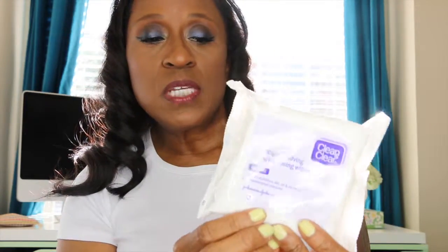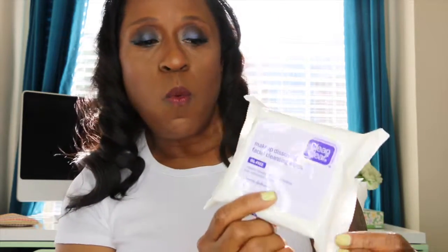My next items are for your face. These are the Clean & Clear makeup dissolving facial cleansing wipes. These are great for taking off your makeup — it usually takes about two wipes for the makeup I have on, which is really good. I've tried the other ones, and the Neutrogena and the Neutrogena Walmart brand are the best, and they don't irritate my skin.